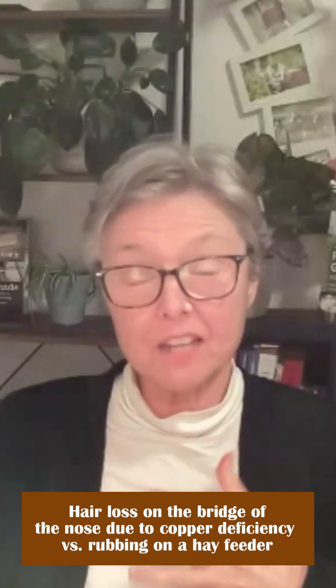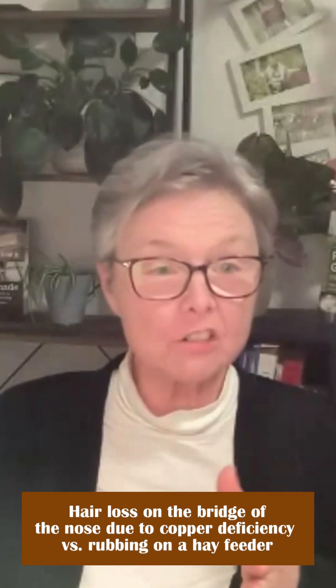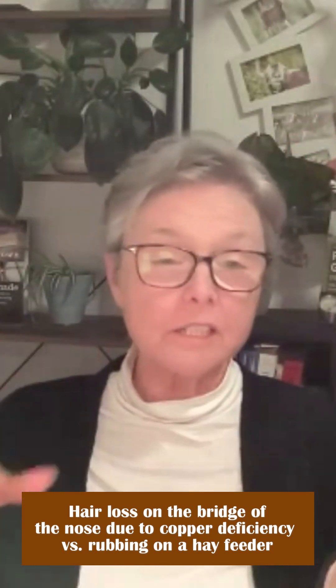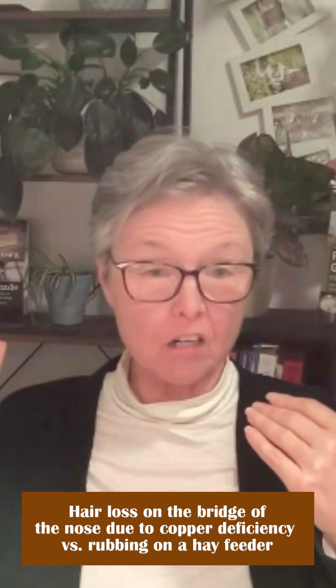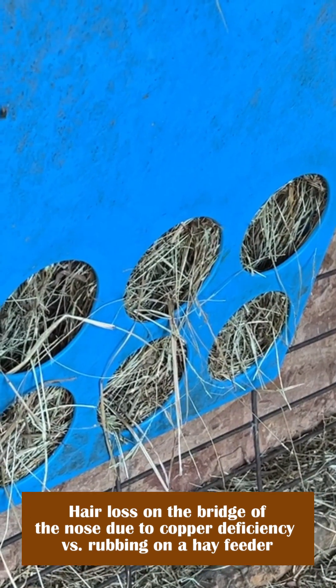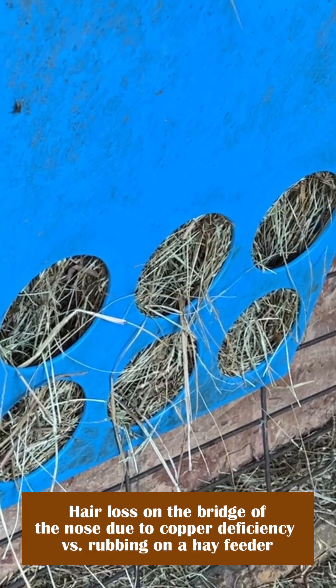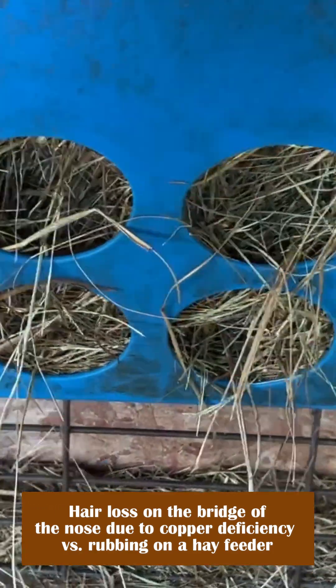You also have to have the right kind of feeder for rubbing to happen, because most feeders are all vertical. The only feeder that our goats rub their hair off on are the blue feeders that everybody sees in the kidding course. I got them specifically because the kids were hanging themselves in the wire feeders, so I got these blue feeders because they have round holes.